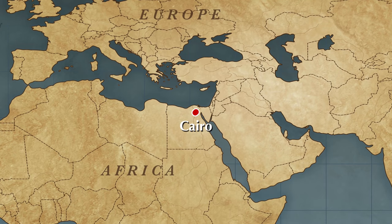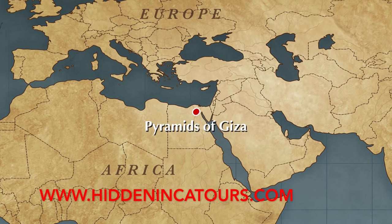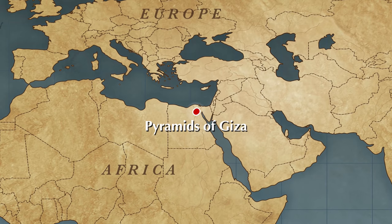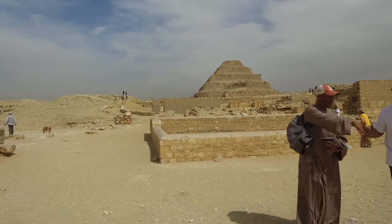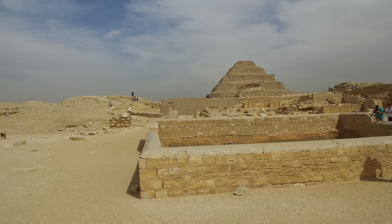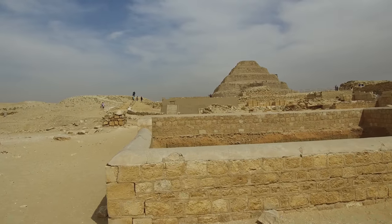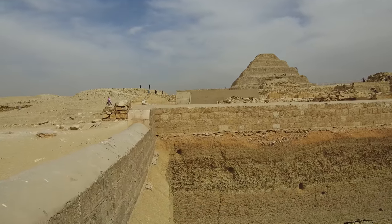Hi, this is Brian Forster, and today we're back in Egypt — not exploring the Great Pyramid, but actually Saqqara, which is a very big site. This is the famous step pyramid of Djoser, or Zoser, and this is likely the first time that the dynastic Egyptians tried to build a large pyramid.